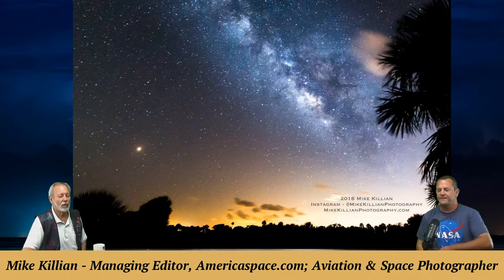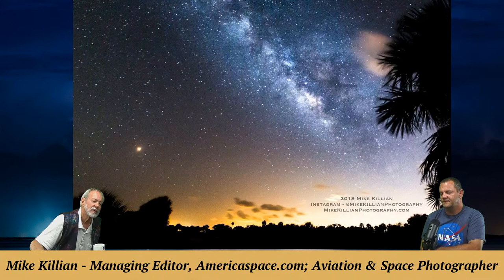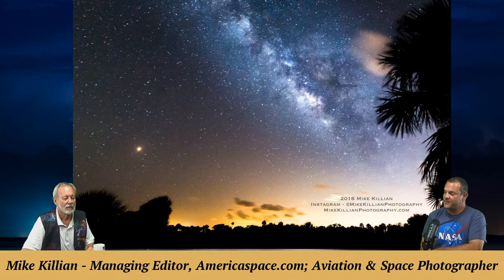A Milky Way shot is shown featuring the planet Mars during the last Mars opposition, taken at the Space Center refuge area — specifically around Beacon 42, just north of Kennedy Space Center.